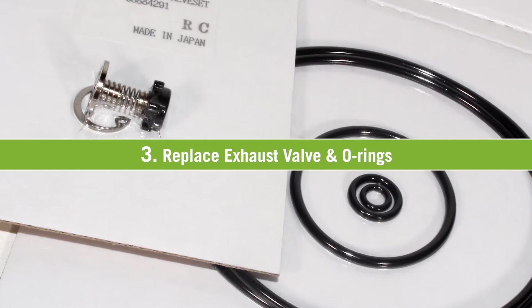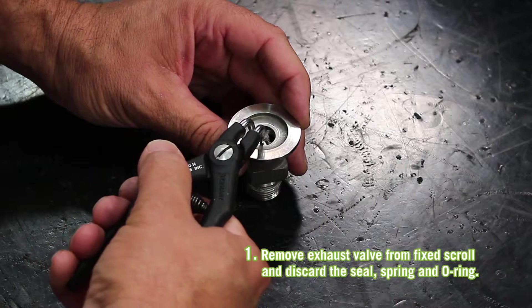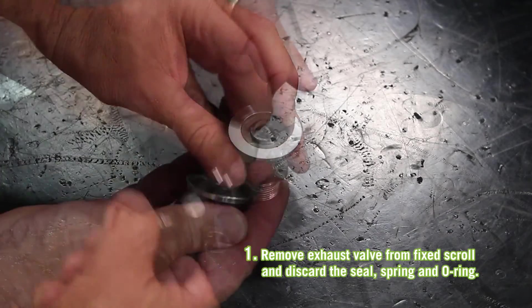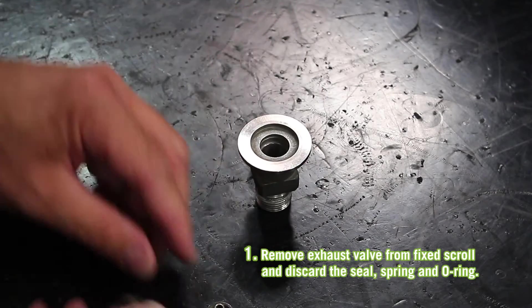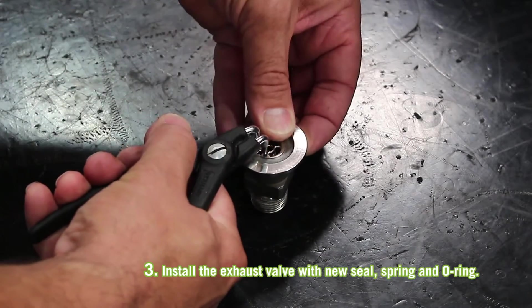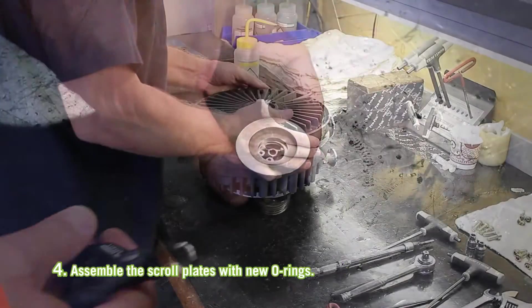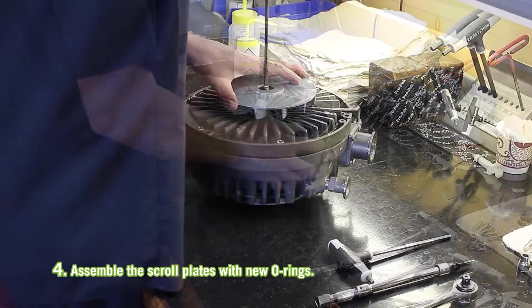To replace the exhaust valve and O-rings, perform the following steps. Remove the exhaust valve from the fixed scroll and discard the seal, spring, and O-ring. Clean the exhaust port. Install the exhaust valve with the new seal, spring, and O-ring. Assemble the scroll plates with new O-rings.